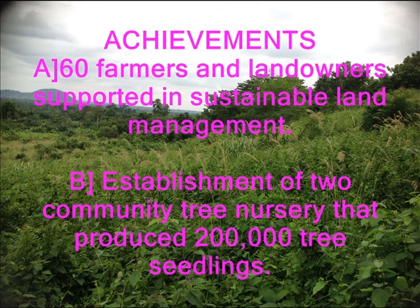Two community tree nurseries were established, producing 200,000 indigenous, exotic, and economic tree seedlings annually for redistribution to farmers for replanting. 50 hectares of degraded land on the mountain were replanted with species including offram, mahogany, caesia, acacia, orange, cocoa, and grafted mango.